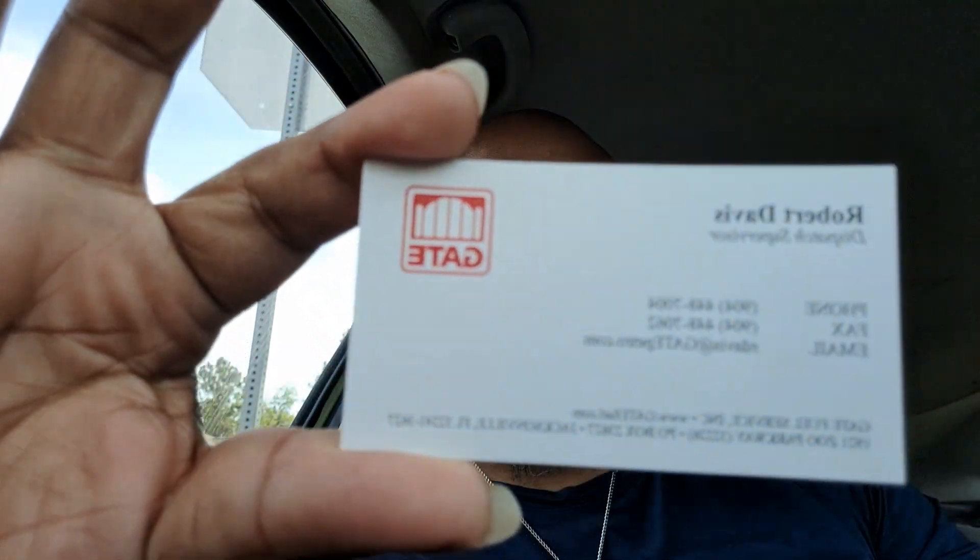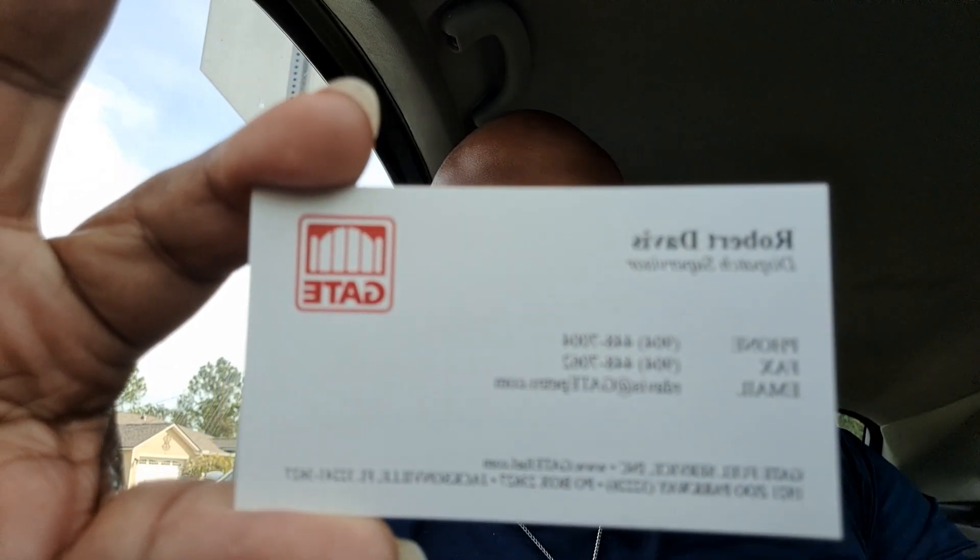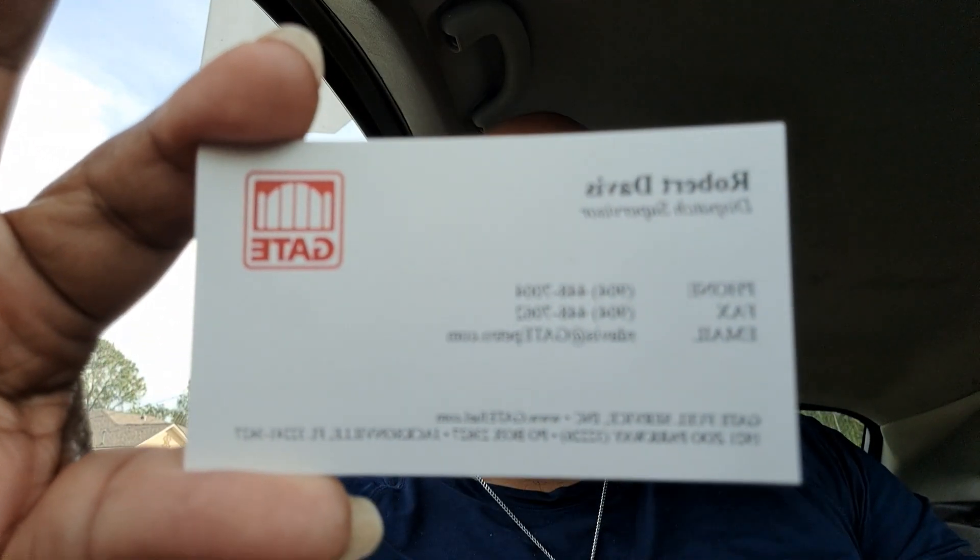What's up Facebook, it's your boy VJ Trucking back with another quick video. I just wanted to touch on something I talked about in the last video. If you live in the Jacksonville area, Jacksonville, St. Augustine, Lake City, Baldwin — check out Gate Fueling. This is the card right here, hopefully it shows up on the screen, you might have to flip the camera around, but check out Gate Fueling.